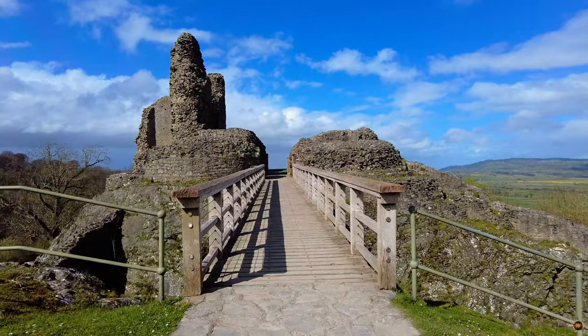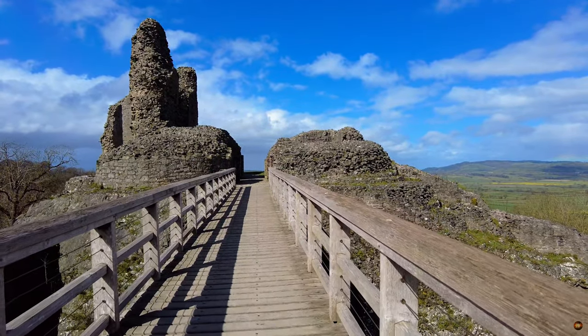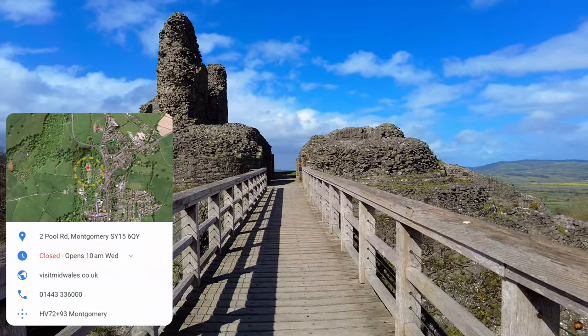Hello everyone, we hope you are doing well and welcome to Historic Adventures. Today we are taking you on a journey to Montgomery Castle.